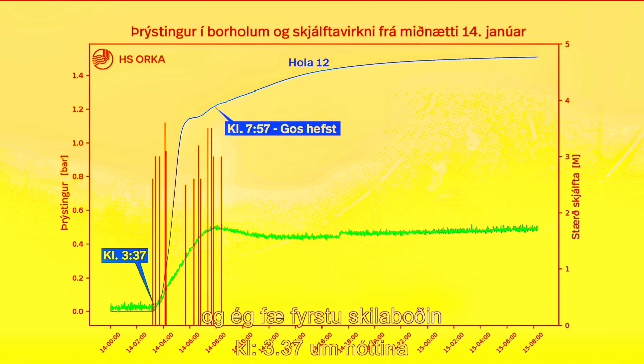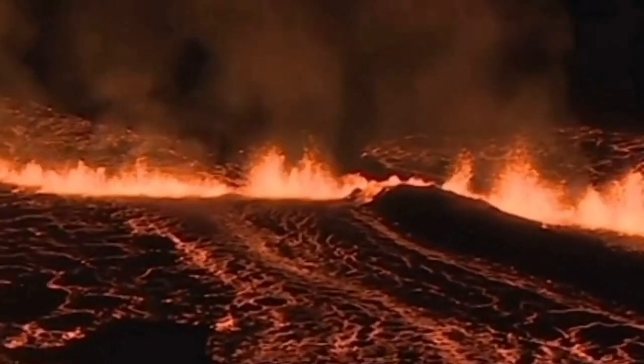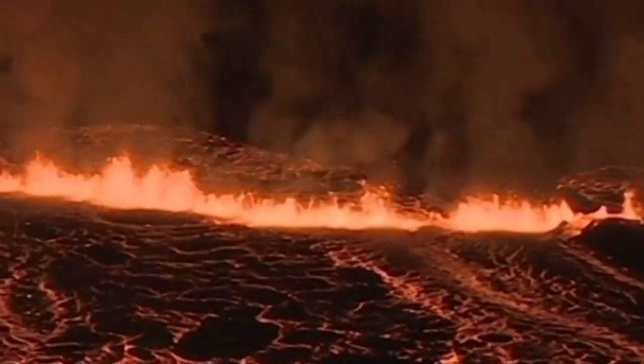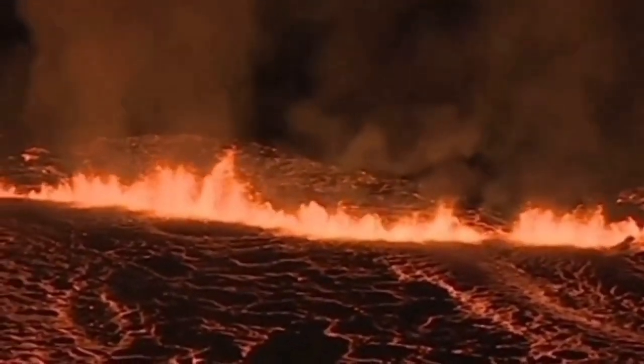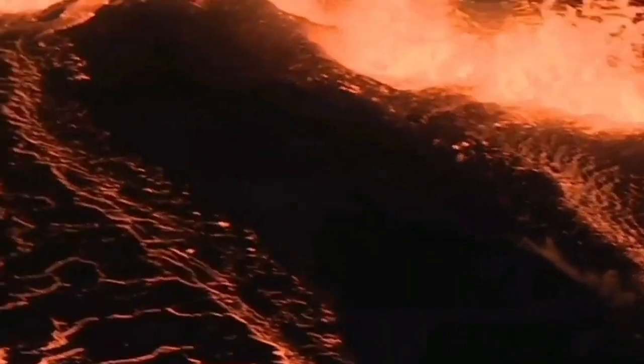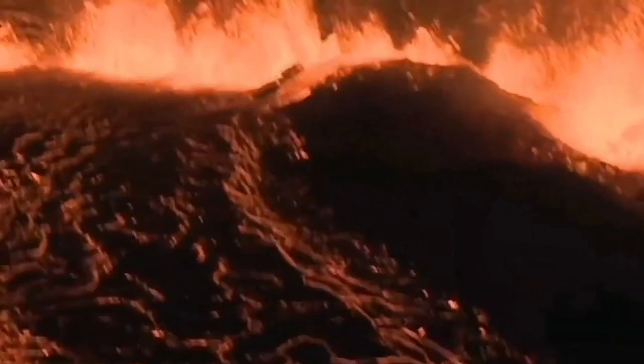But we had a similar situation in the past. On January 24, we had a rise in pressure in one of the boreholes, then a rise in seismic activity, earthquakes, and then eruption. This was the eruption which actually sliced through the defensive wall — we can see it here to the right — of Grindavik, and practically entered the boundaries of the town, burnt a few houses, and it was a dramatic situation.